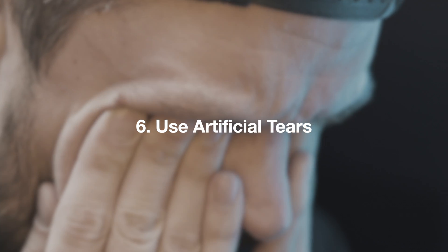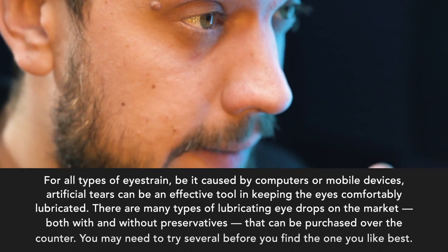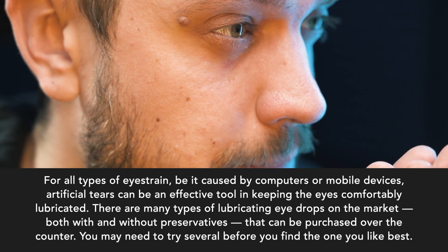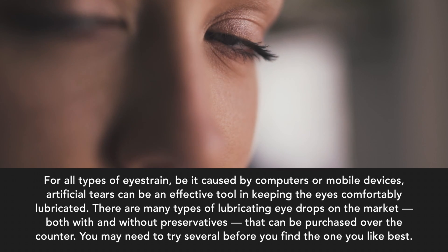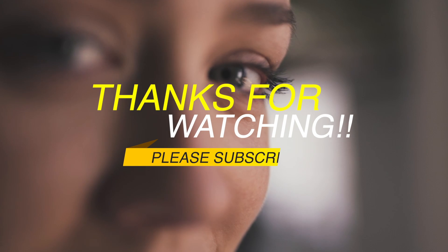Use artificial tears. For all types of eye strain, be it caused by computers or mobile devices, artificial tears can be an effective tool in keeping the eyes comfortably lubricated. There are many types of lubricating eye drops on the market, both with and without preservatives, that can be purchased over the counter. You may need to try several before you find the one you like best.